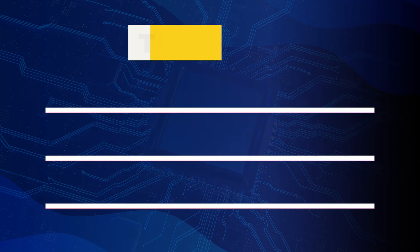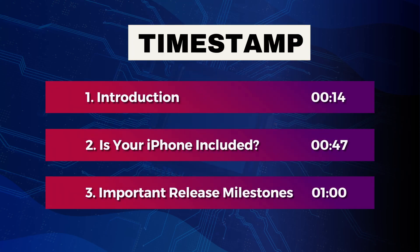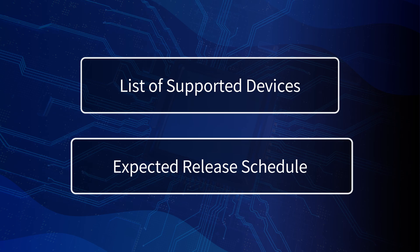What's up guys? In this video, we'll discuss the rumored changes to Apple's operating system iOS 26, give the list of supported devices, and the expected release schedule. So, let's get started.